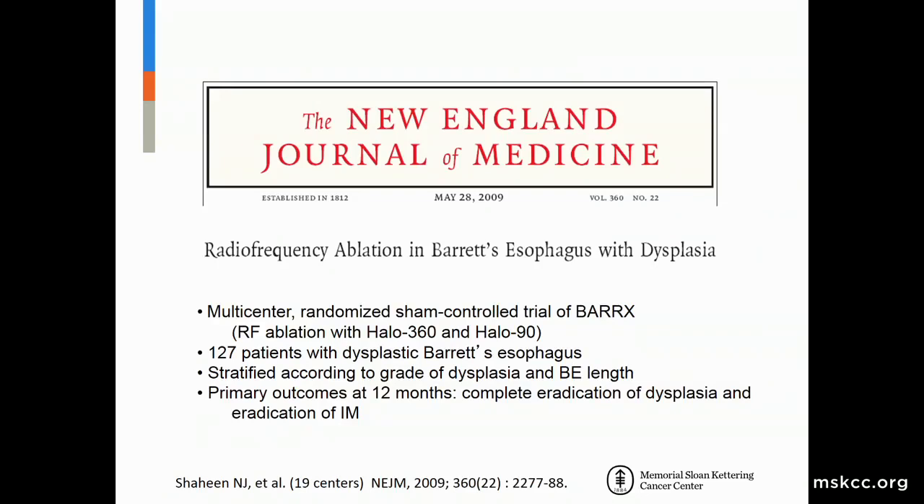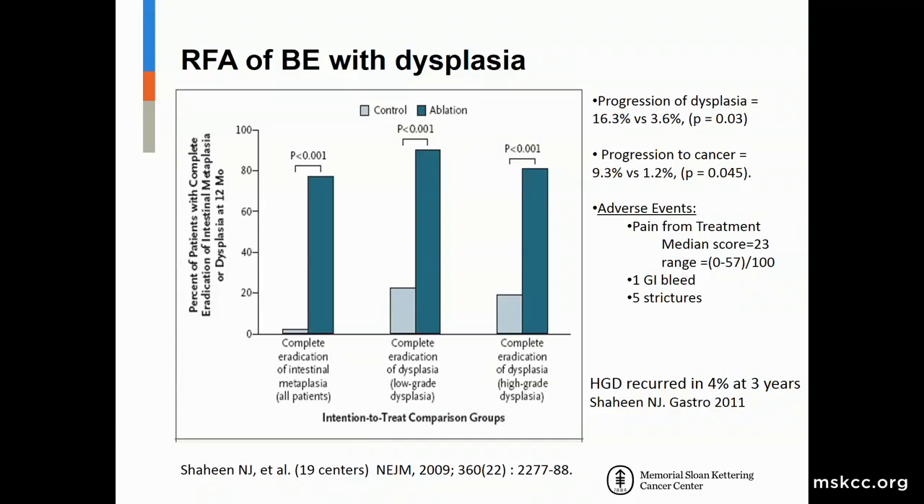A landmark 2009 multi-center study of 127 patients randomized to ablation versus sham showed how successful radiofrequency ablation is. Eighty percent of patients with high-grade dysplasia had their entire dysplastic area eradicated, 80 percent with low-grade dysplasia had complete eradication, and about 80 percent with Barrett's had all Barrett's eradicated. In long-term follow-up, only three percent had progression of dysplasia, only one percent in the treatment group progressed to cancer, and few adverse events occurred. In a subsequent study, high-grade dysplasia only recurred in about four percent of patients at three years.